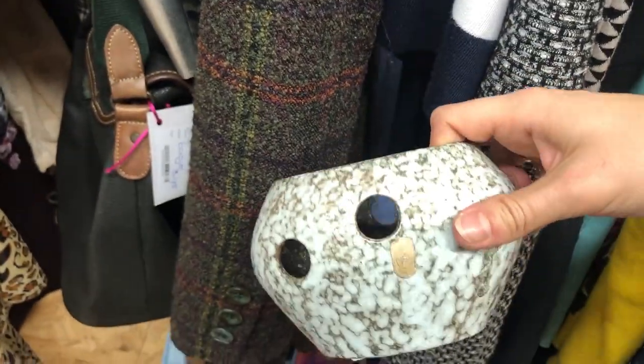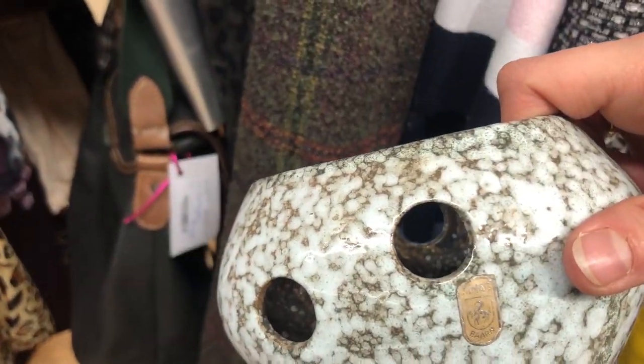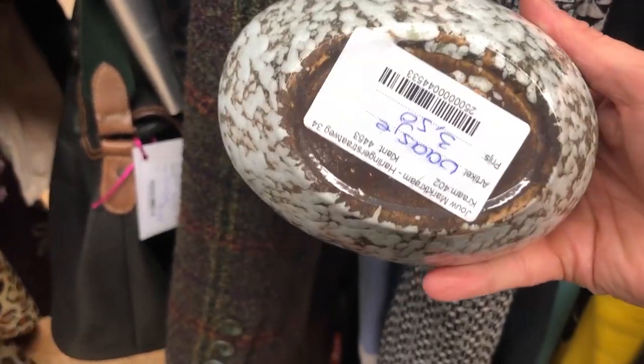I did consider getting this pottery piece but I ended up putting it back. However, I did get something else which I will show you later in the haul.